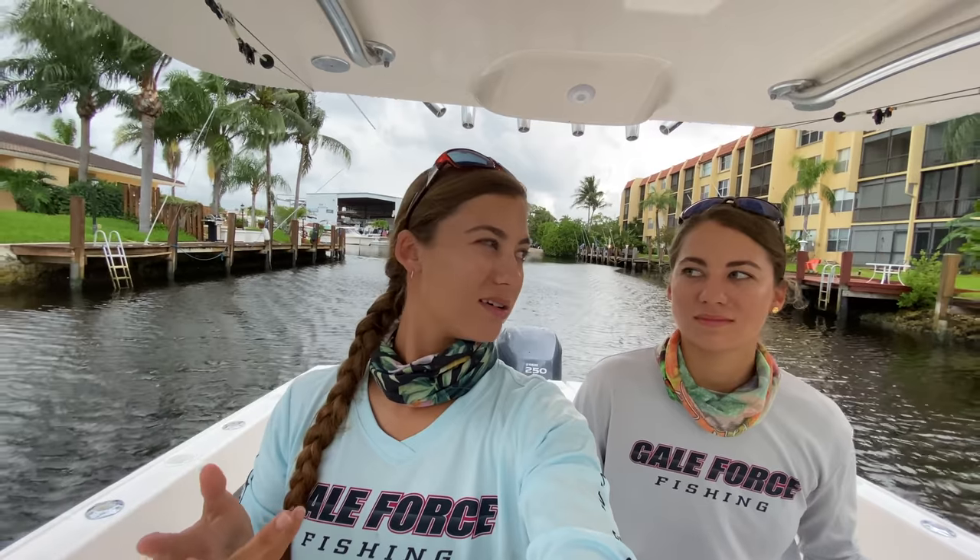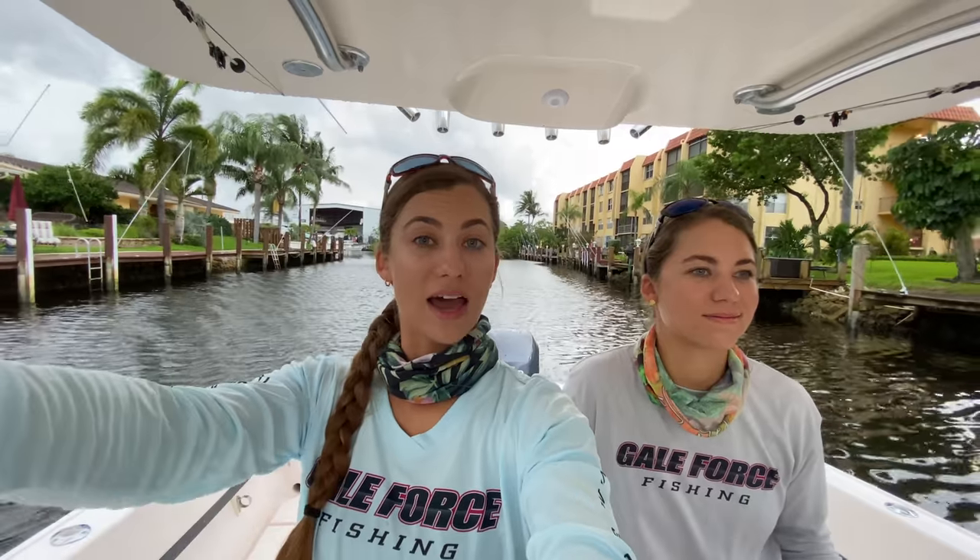We are going to take you with us from Pompano Beach to Big Pine Key. We're going to make some stops along the way — show you the Seven Mile Bridge, stop at Gilbert's in Key Largo. Today it's a little windy so we'll probably take the intercoastal from here down to Miami, and then once we get to Miami cut through Key Biscayne and take the Bayside all the way to Big Pine Key.